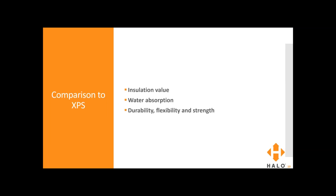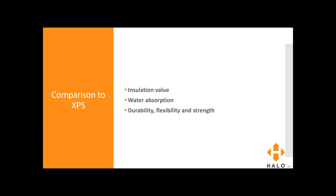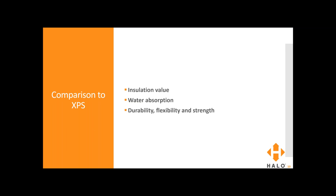Just to sum up Subterra and Subterra Plus: the main difference is the laminate. Subterra has a thick polypropylene laminate; Subterra Plus has a cross-woven laminate. Both provide R5 per nominal inch and can be used for the same below grade applications. Both can act as your vapor barrier, and Subterra Plus can also act as a radon barrier and provide void form protection.